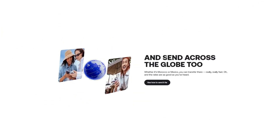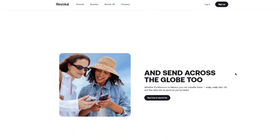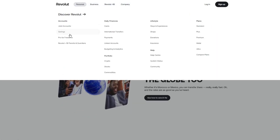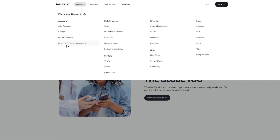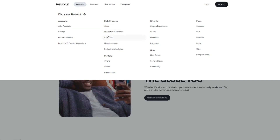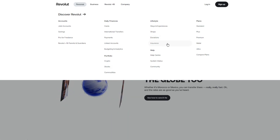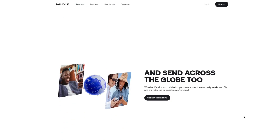There are spending insights that show spending by category, merchant, country, and month. Even in the personal account you can have joint accounts and savings, and it's also good for freelancing. Revolut is available for under-18s, which parents and guardians can control. There's daily finance features like cards, international transfers, payments, linked accounts, budgeting, and analytics. The portfolio section includes crypto, stocks, commodities, stays and experiences, donations, and a range of plan tiers: standard, plus, premium, metal, and ultra.